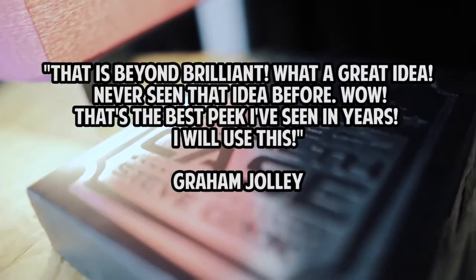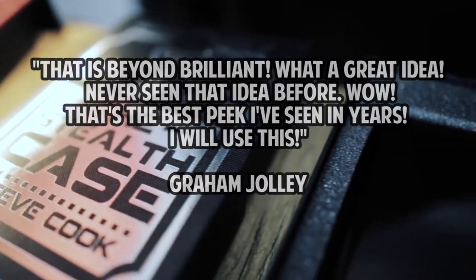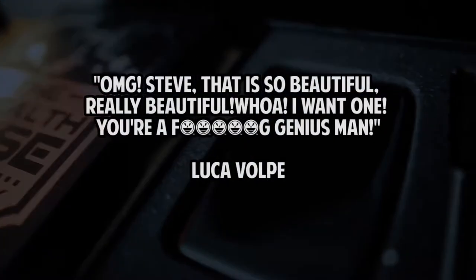Steve Cook, the creator of Volition and Symbol, has created what in my mind is the most organic looking peak device ever.